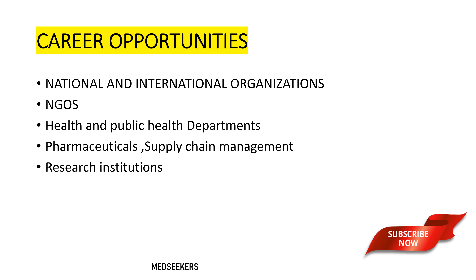Coming to career opportunities for the Masters in Public Health program — soon after completing the program, graduates can work in various national and international organizations, health and public health departments, pharma companies, and research institutions. We will talk in detail about job opportunities and job roles of the Masters in Public Health program in a separate detailed video, so we are not going into detail in this video.